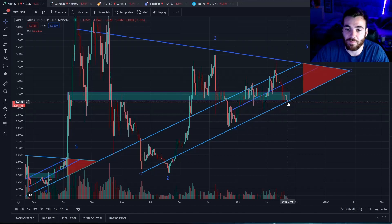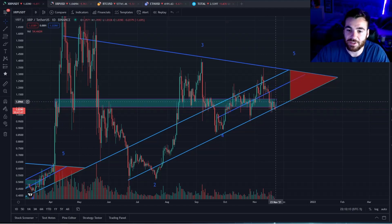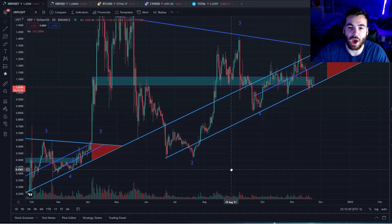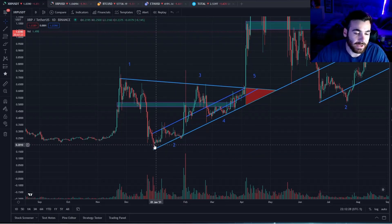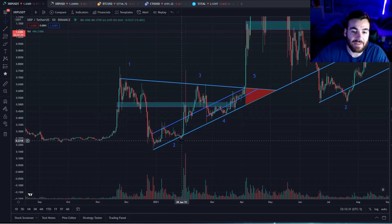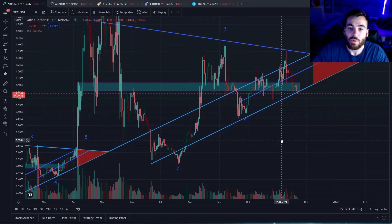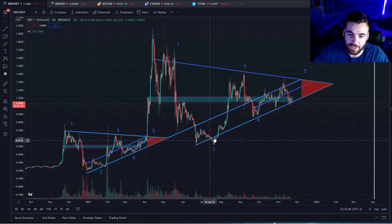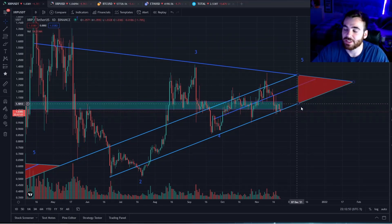We saw XRP rebound off this bottom support line just the other day and began to move back up towards its ascending channel. It then got rejected and started falling back down and is now currently wicking outside of this support line. I fully believe that XRP will get sucked back up inside of this symmetrical triangle pattern. We've seen that every single time XRP has fallen out of this symmetrical triangle — even if it did fall slightly below it — it always ended up getting sucked back into the triangular pattern.